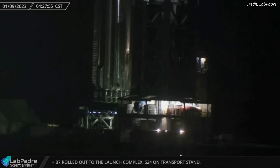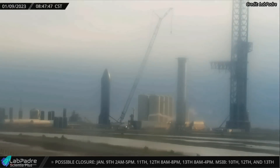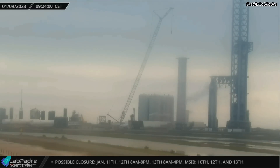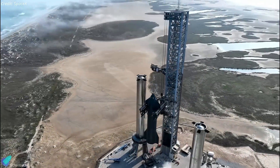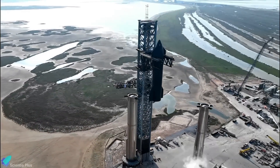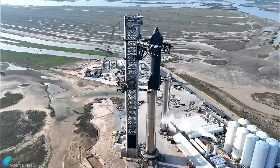Booster 7 was lifted and placed atop the orbital launch mount early Monday morning. Hours later, Ship 24 was moved towards the launch mount, and the launch tower arms were lowered to begin stacking operations. Ship 24 was slowly lifted with the tower arms and stacked atop Booster 7 on Monday afternoon. This is the third time these prototypes have been stacked on the launch mount for pre-launch tests.